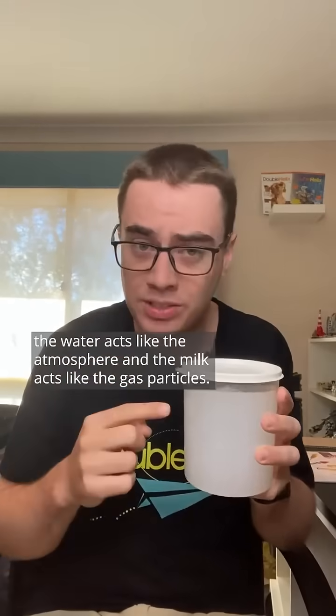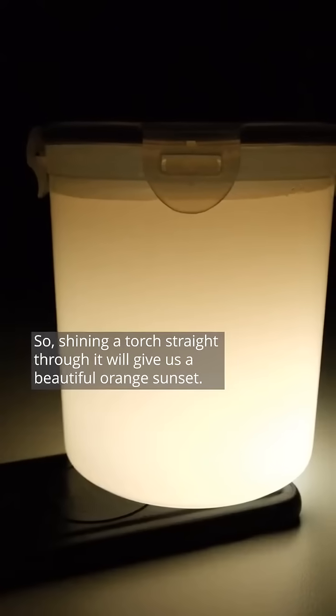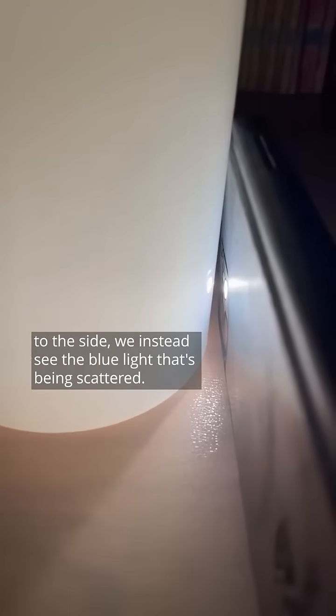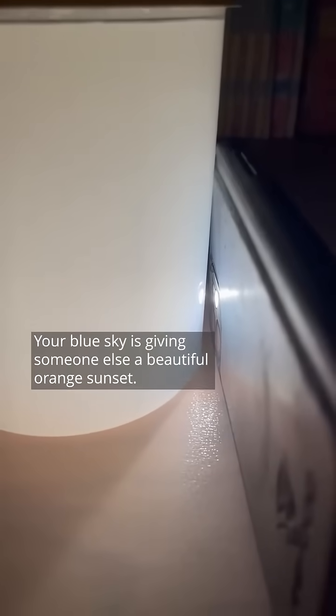In our sky jar the water acts like the atmosphere and the milk acts like the gas particles. We have lots of particles in our jar, so shining a torch straight through it will give us a beautiful orange sunset. If we move the torch to the side we instead see the blue light that's being scattered, and this is also why the sky is blue during the day. Your blue sky is giving someone else a beautiful orange sunset.